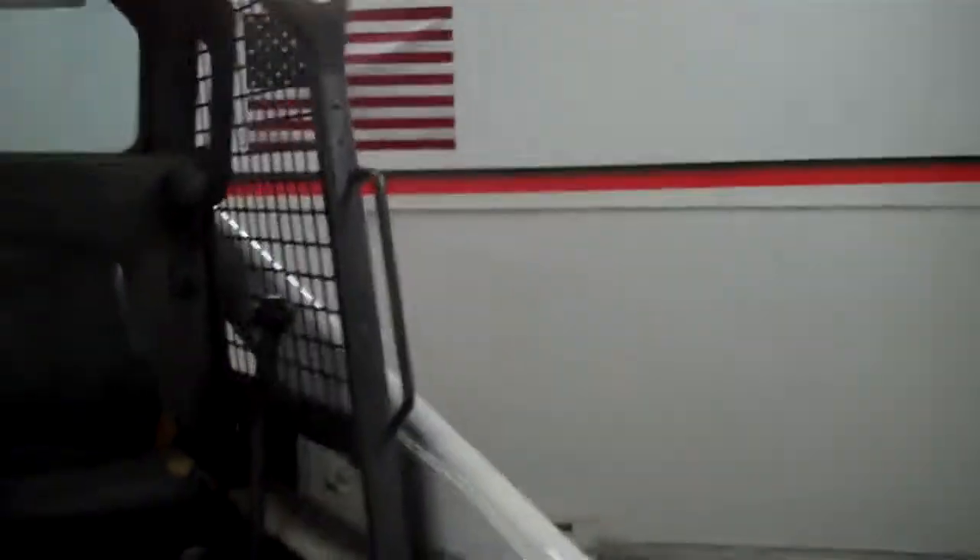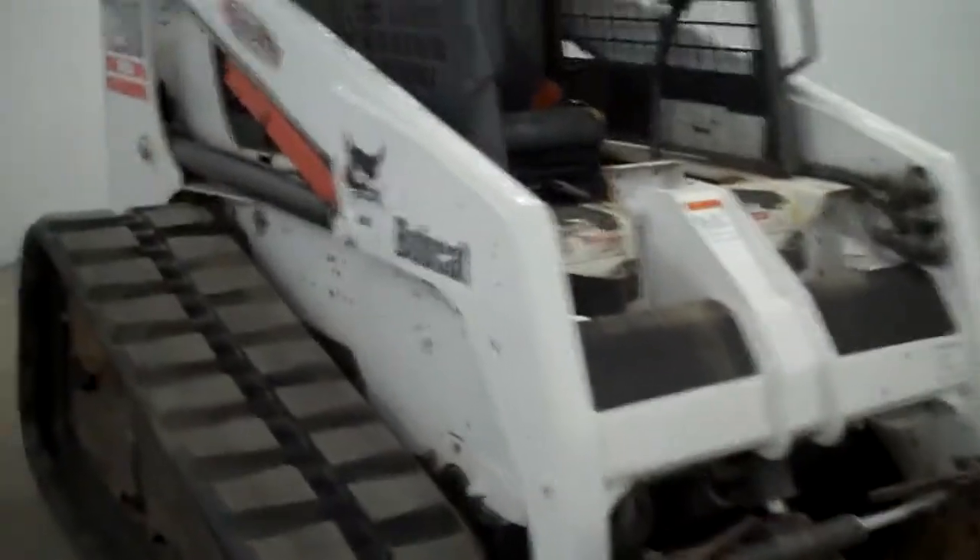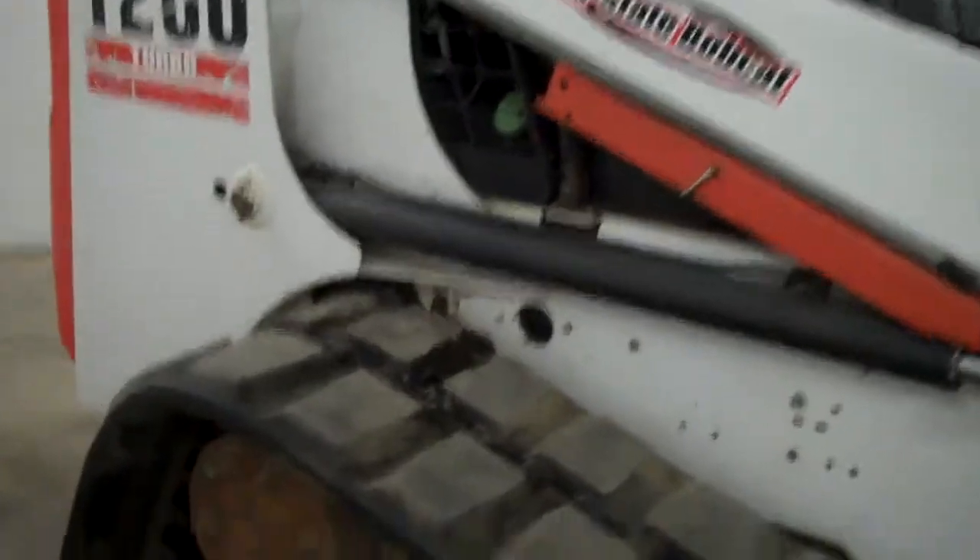Tri-State Bobcat, Hudson, Wisconsin. This is a 2003 Bobcat T200 compact track loader.